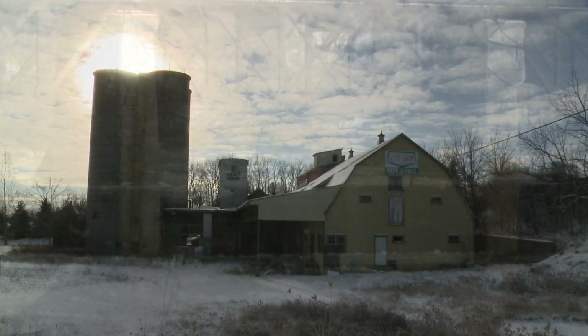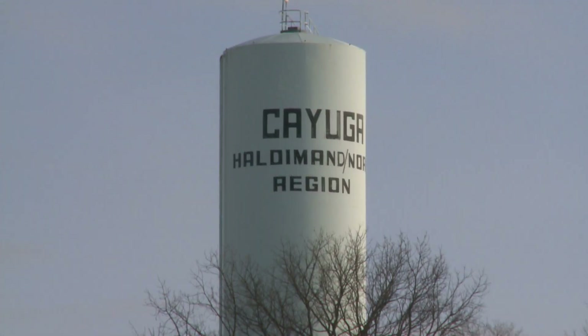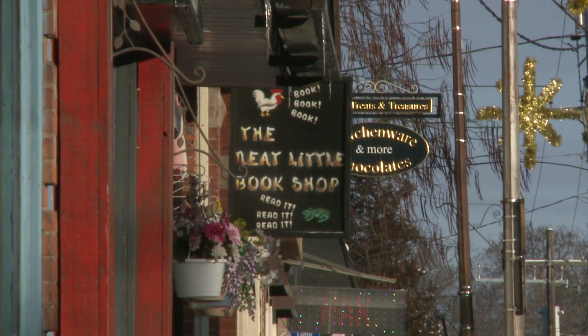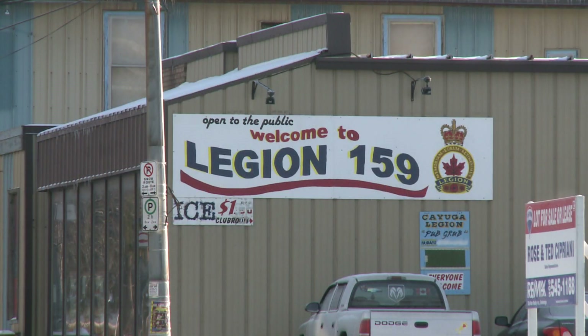Meandering through Ontario farmland, the Grand River passes by the rustic town of Cayuga. With a population of just over 1,500, this sleepy hamlet might seem an unlikely center for growth and technical innovation. Look again.